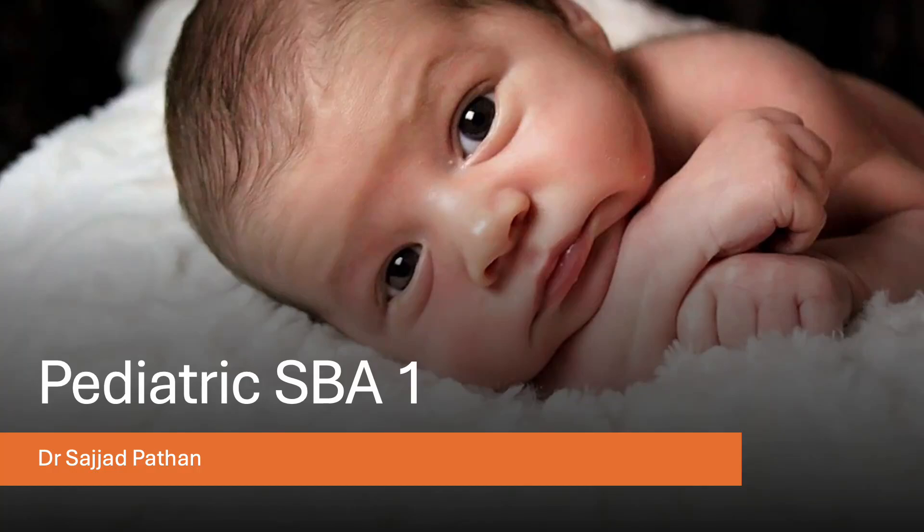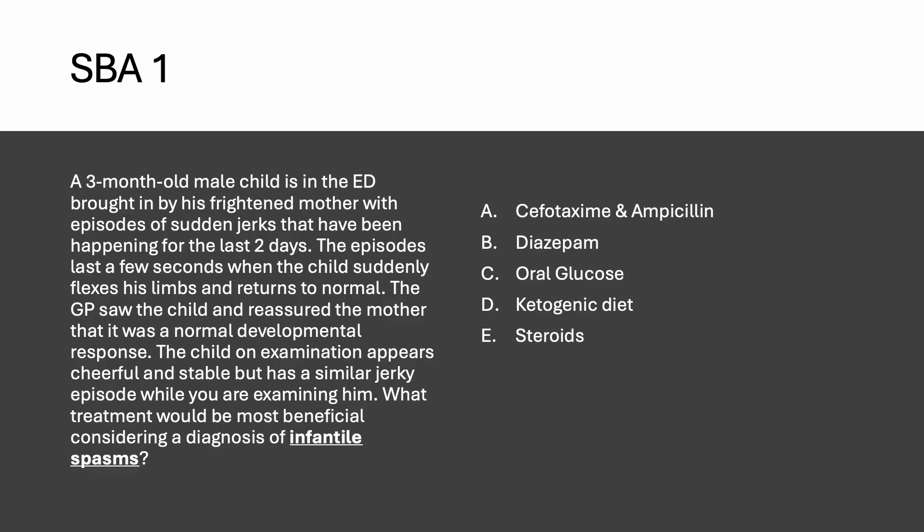Hello friends, today we will look at a few concepts of pediatric emergency medicine that may get tested on your board exams. This would be part one of the pediatric emergency medicine series and is applicable for both your MRChem and the FRChem exams.